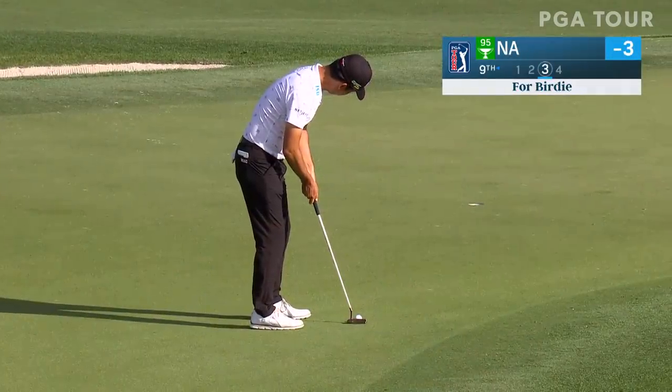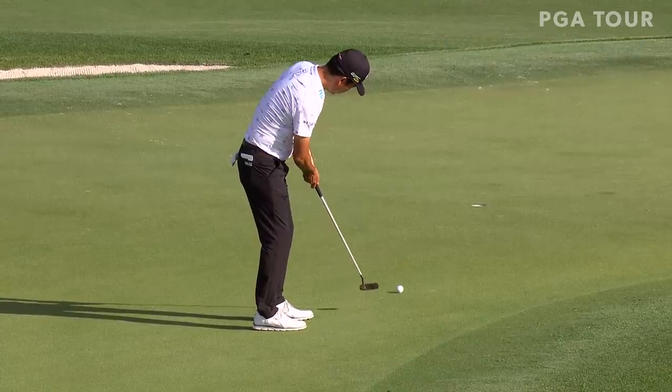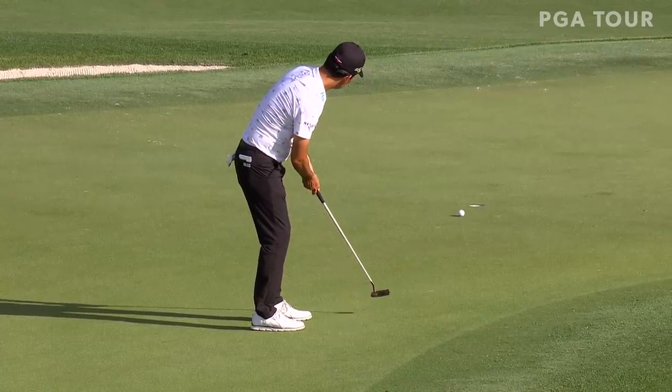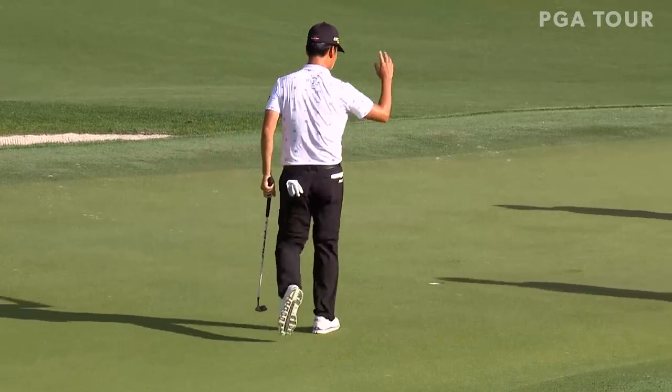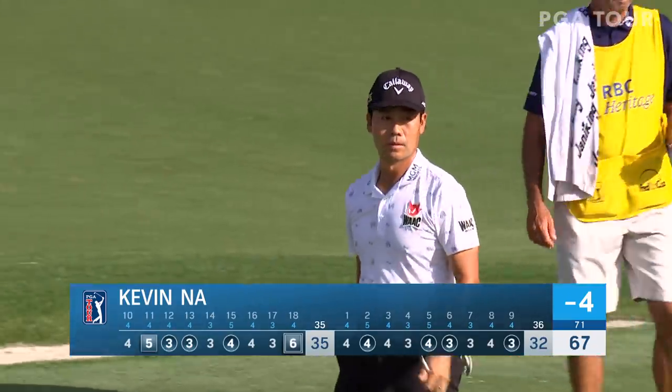That's the same score that Kevin Na would sign for as well. His opening round was punctuated by a birdie at the ninth, although he didn't run up there and snatch it out — that would have been very Kevin Na-like — a great finish to the day.